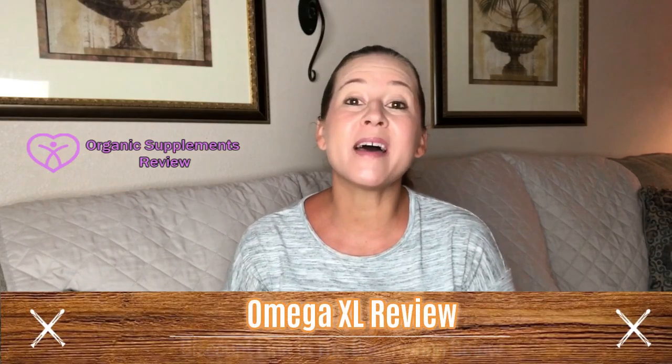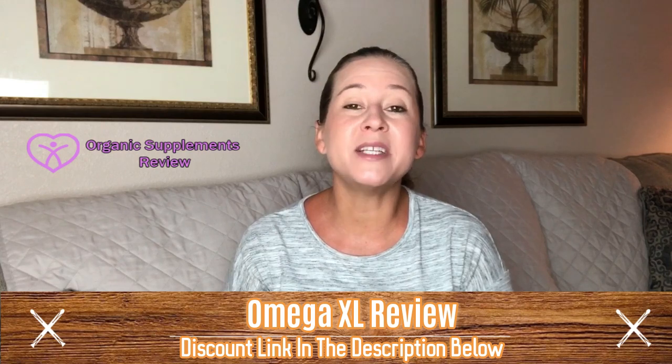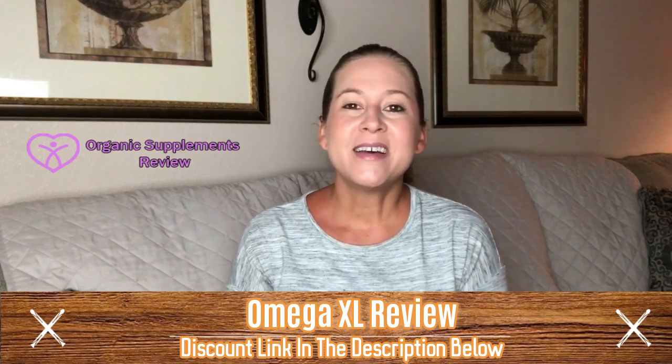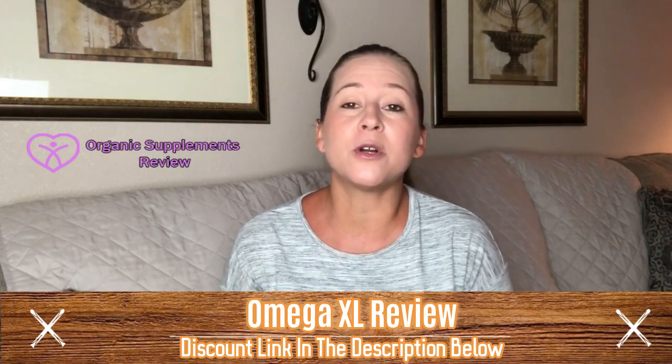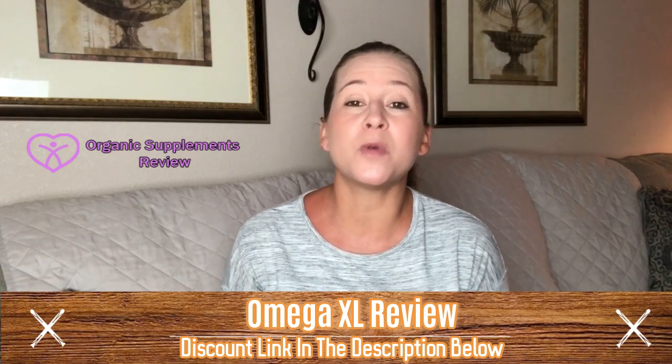Hi, welcome to my Omega XL review. Omega XL is a powerful supplement that packs 22 times more free fatty acids taken from the best source. This product's quality is superior, which is what makes it better than other alternatives. The capsules are soft gel and hence can be consumed with ease.